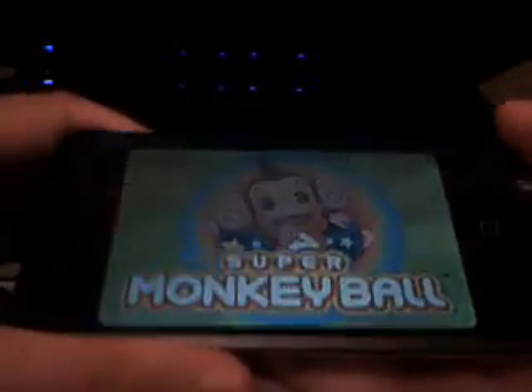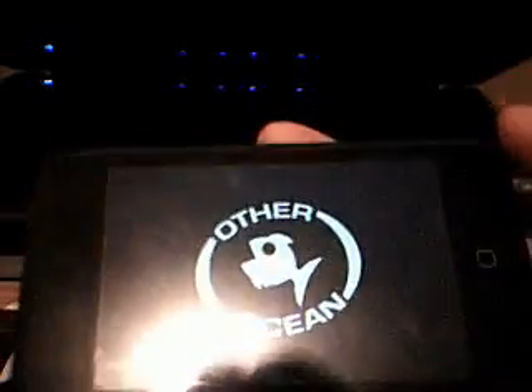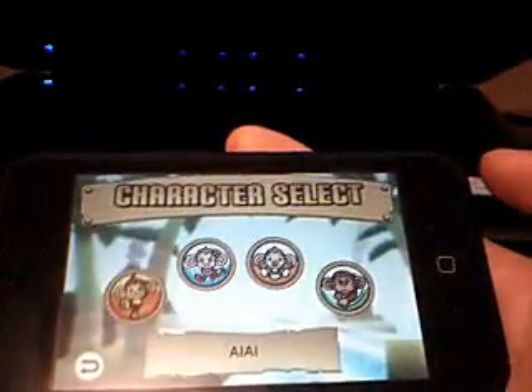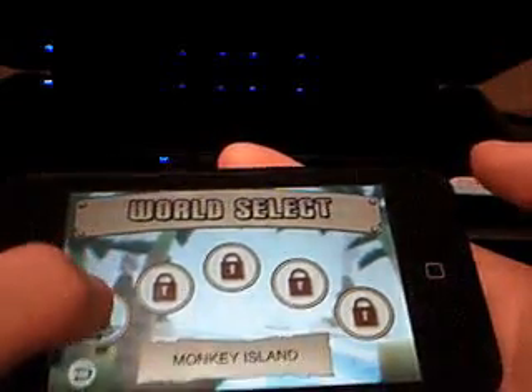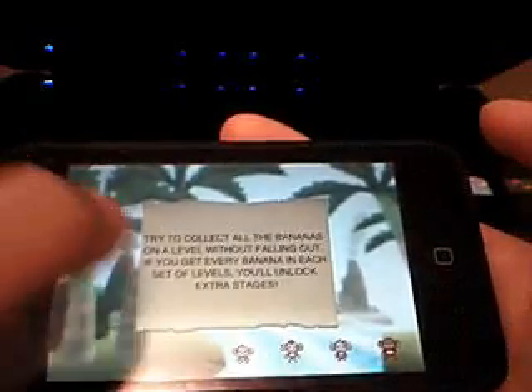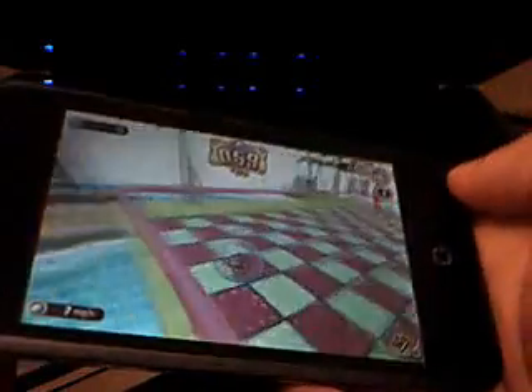I'm going to show you guys Super Monkey Ball. Most of you already know what this is, obviously — it is the awesomest app so far. It is Super Monkey Ball for your iPhone or iPod Touch. Sorry for the glare, guys. We can check the mode, go to Easy, and we're loading. So here we start, and you control it by tilting the iPhone or iPod Touch.